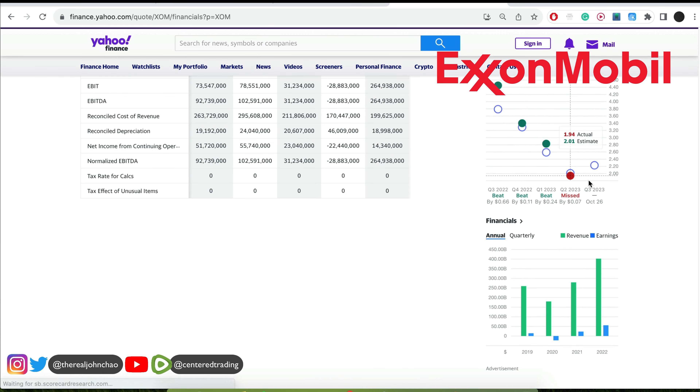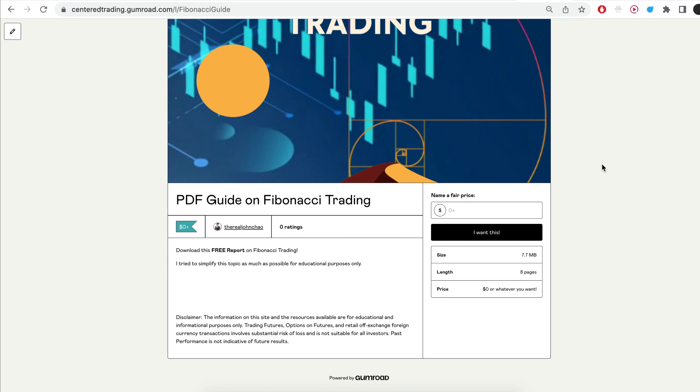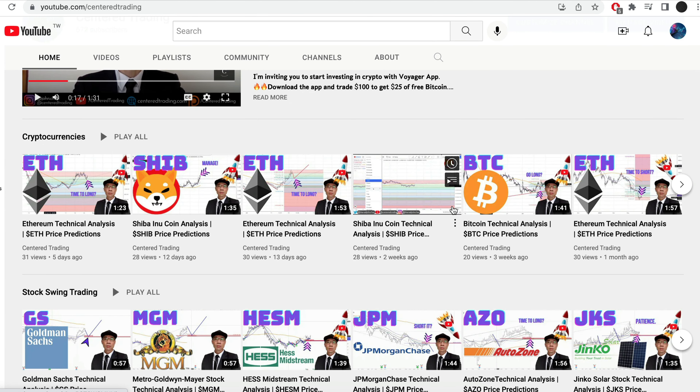Hi everyone, John here. I recently put together a PDF on Fibonacci Trading — you guys can check out the link in the description below and I'll put it in the comments. Have you subscribed to our YouTube channel? We go over setups in cryptocurrencies as well as U.S. equities to help you grow your account. Subscribe now and hit that notification button — we look forward to hearing from you in the comments.